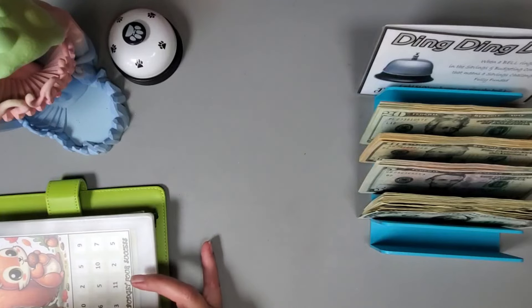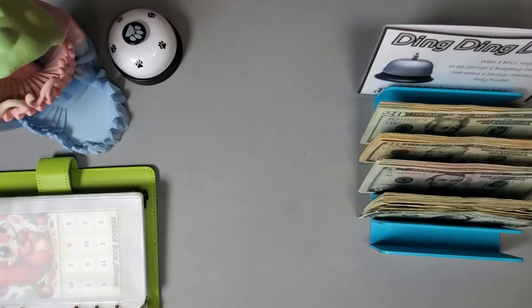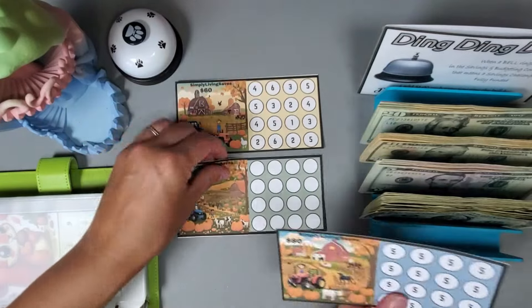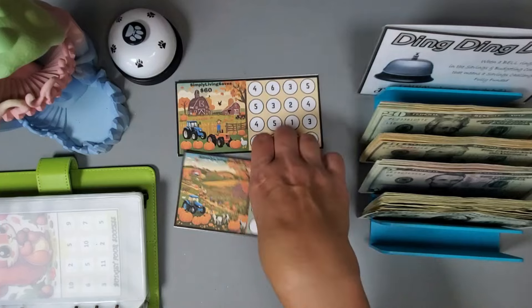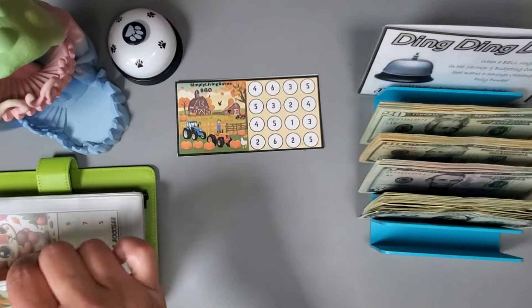I'm going to go ahead and start on my fall challenges and I may have gone slightly overboard with the amount I have, so we'll see if we can get through them all. I may just start one out of this set — this is a set from my Etsy shop. Let's do this 60 one right here.